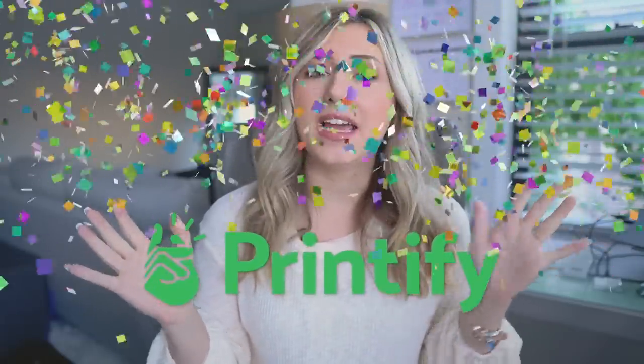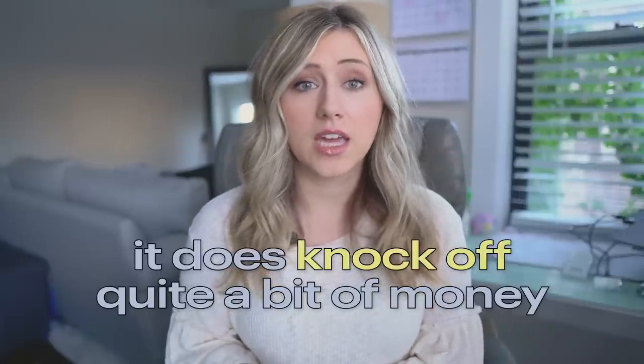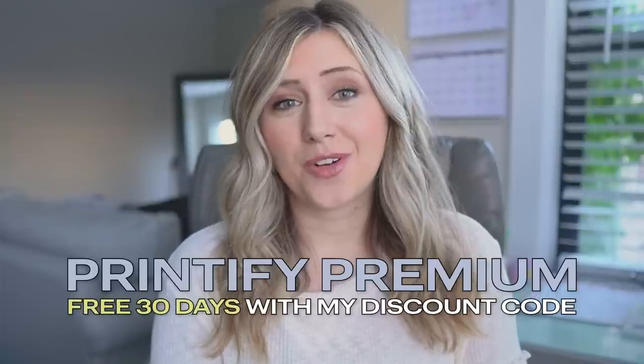Before we get into this video, this video is sponsored by Printify. I am a huge fan of Printify — I have used Printify since the beginning of time, and one of my first videos on this channel was about Printify. Printify is giving anyone new to using Printify 30 days of Printify Premium for free. Printify Premium knocks off 50 cents to a few dollars on every single order placed, meaning more profit for you. Use code HEATHER30 when you sign up for Printify Premium to get 30 days free.